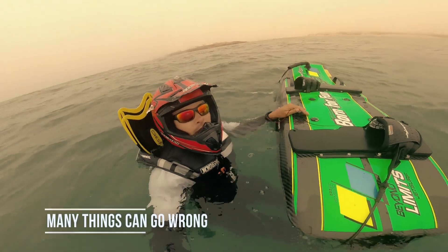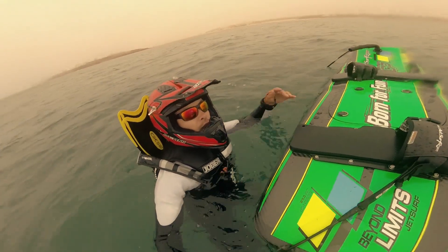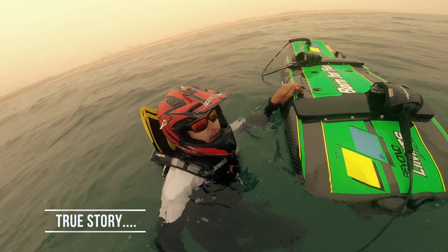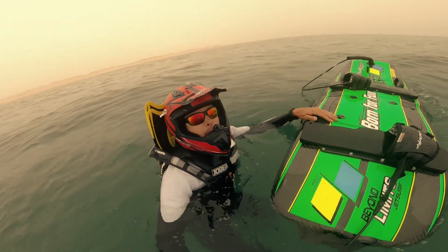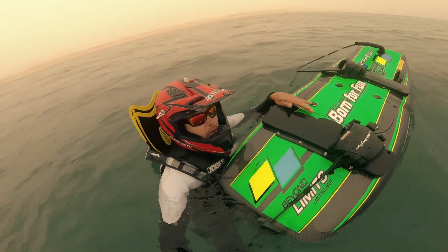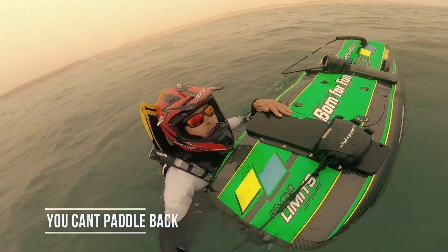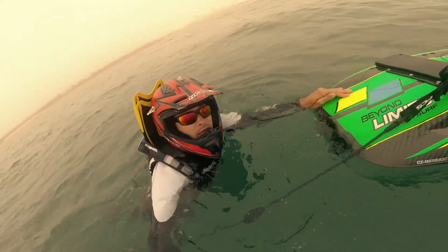There are many things that can go wrong and trust me they will. So in case you are jet surfing alone in the open ocean, there are several tips you should think about before going out. If you try to start your jet surf several times and it just doesn't want to start, the only solution is to swim back to the shore — and trust me, this is not the easiest thing. Remember, a jet surf is not a flotation device. It means you cannot just lay down on it and paddle back like a regular surfboard. You have to swim behind it and keep pushing it with one arm, which can be really frustrating.